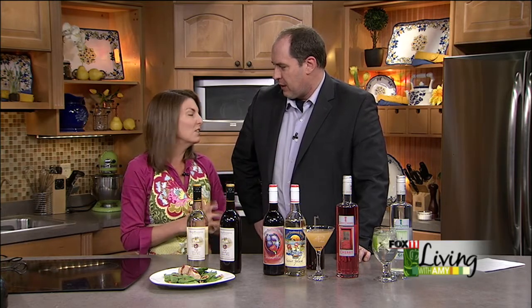In the kitchen now with Jesse Horn from the Door Peninsula Winery. Good morning, good to see you. Good to be here this morning. We're talking about some fun summer wines and some fun stuff to do in the summer. You guys are celebrating — tell us a little bit about that.